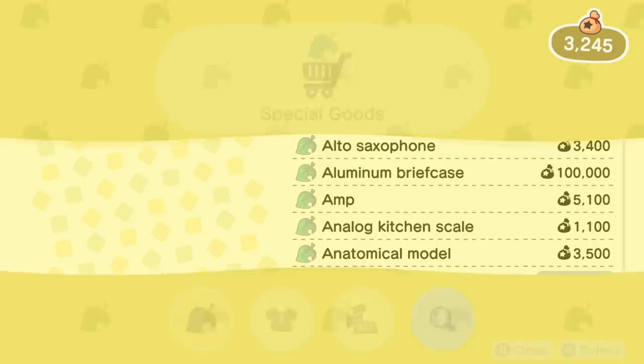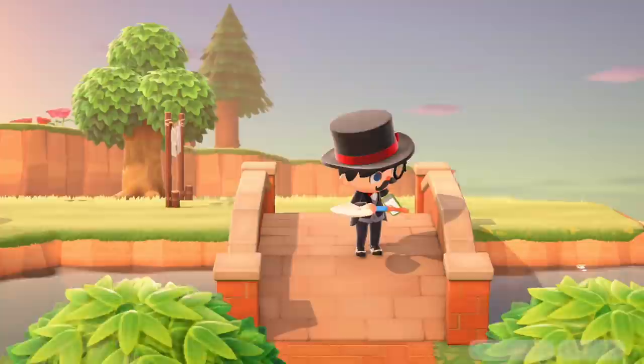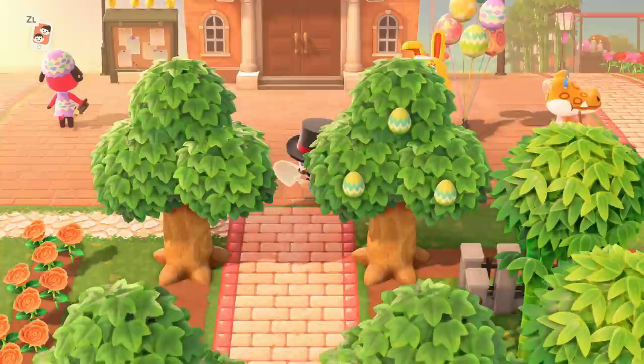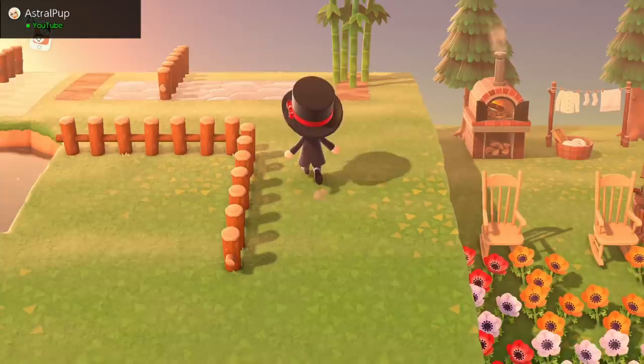So what we're going to be doing for today's event is bringing our 10 favorite items that we've got in our catalog to various islands and allowing people to be able to pick them up and have it available in their catalog to be able to purchase for themselves. It's a very simple process and a great way to community build, make friends, and get items. So I'm going to go ahead and pick out my 10 items really quick and show how we're setting it up for our event.